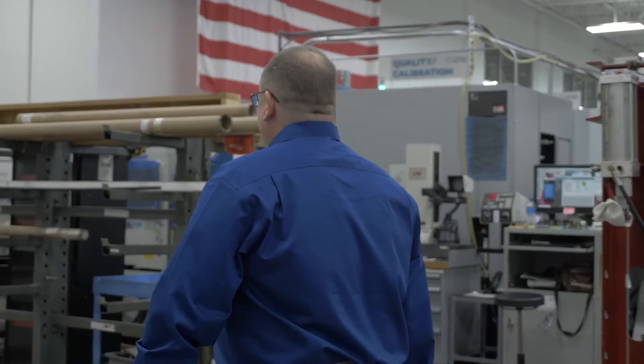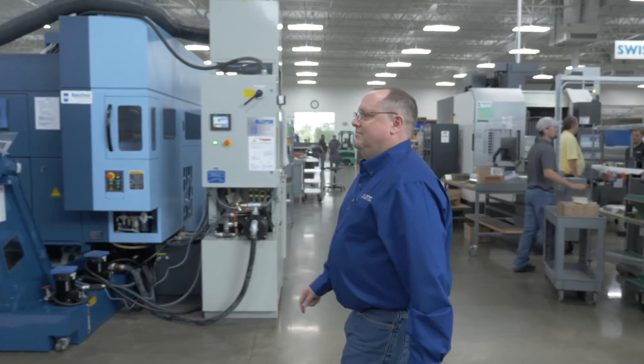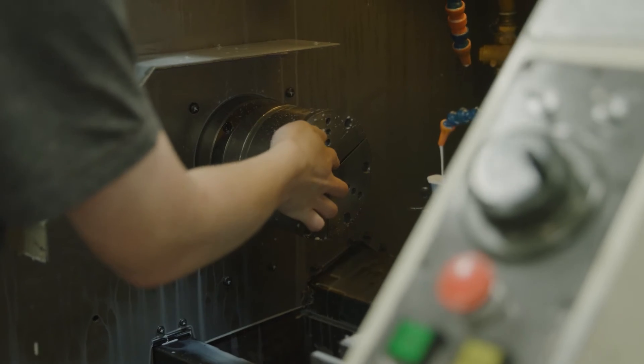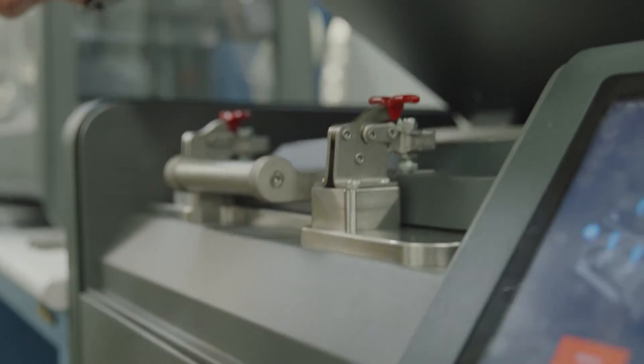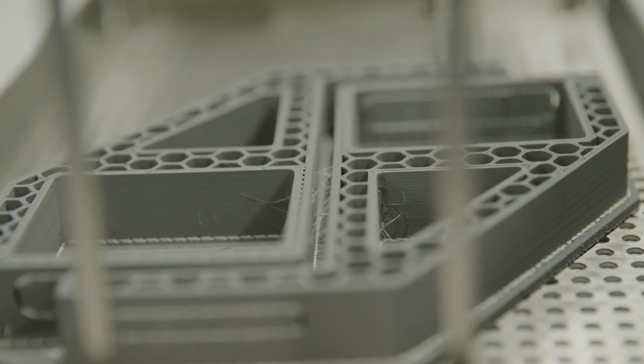It's touched a lot of different areas of our plant. We have utilized it now to the point where we aren't really able to go away from it anymore — we are dependent upon it along with our conventional machining and our tool room machining. Additive has just helped us do those little extra things that would have been much harder to do had we not implemented it.